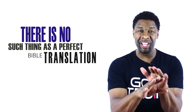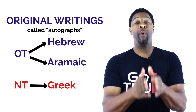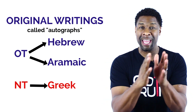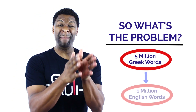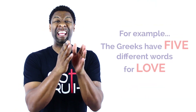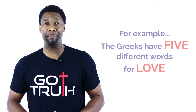Before we get into these three, I want to make it very clear that there is no perfect English translation, because the original Bible was written in Hebrew, Aramaic, and Greek. That means at some point these translators had to translate words from other languages into English. The problem is that there are approximately 5 million Greek words and only 1 million words in the English language, making it very difficult, if not impossible, to find an exact English word or phrase that reflects the true meaning of the biblical text in Greek or Hebrew.